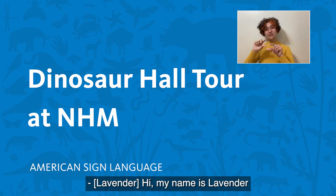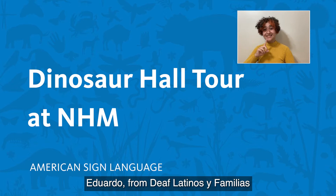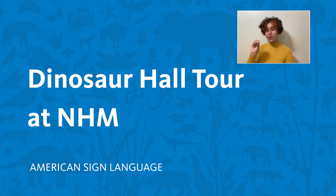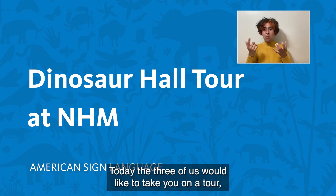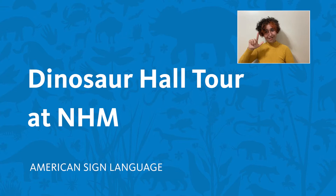Hi, my name is Lavender and I'm with the group Pro Bono ASL. I'm here with my friends Eduardo from Deaf Latinas y Familias and Neil, also from Pro Bono ASL. Today the three of us would like to take you on a tour of the world-famous Dinosaur Hall in the Natural History Museum located in Los Angeles, California. Let's get started!